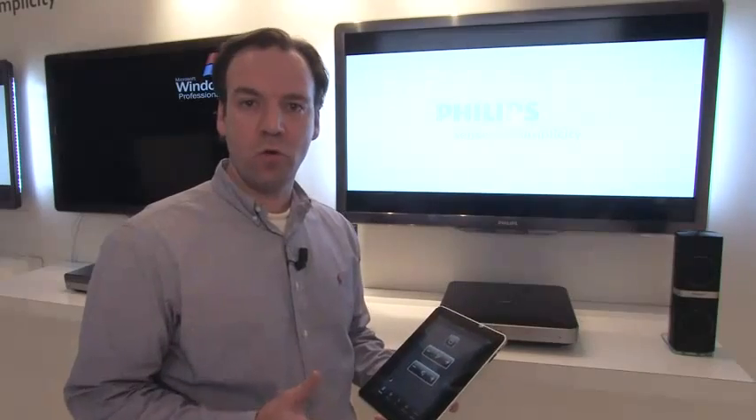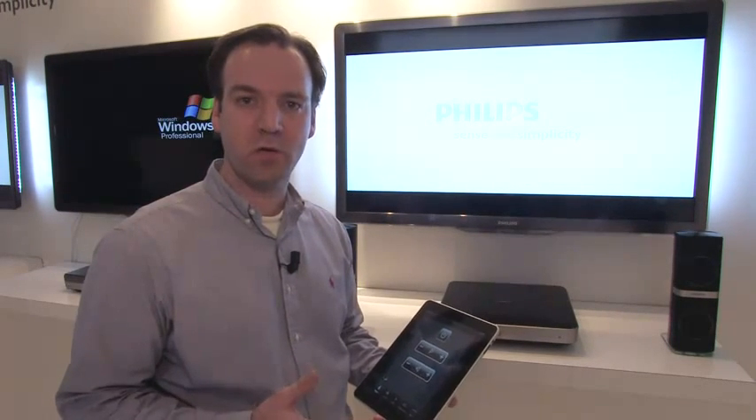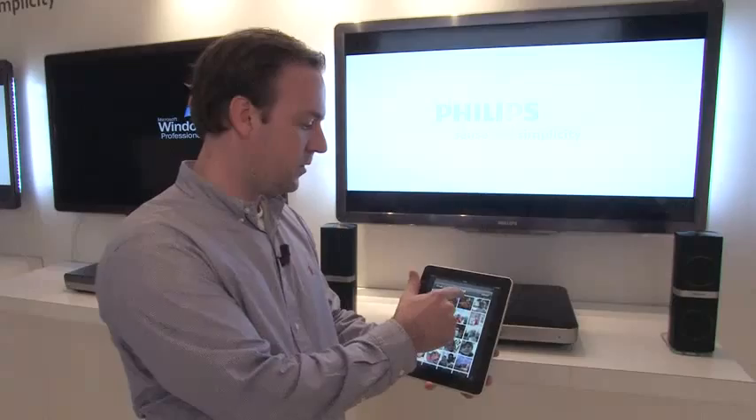Smart TVs can be controlled with your smartphone or tablet via apps on those devices. Philips will also come with an app to control and share content to our televisions. I'll show you how you can select an image on your iPad and simply push it to the TV.